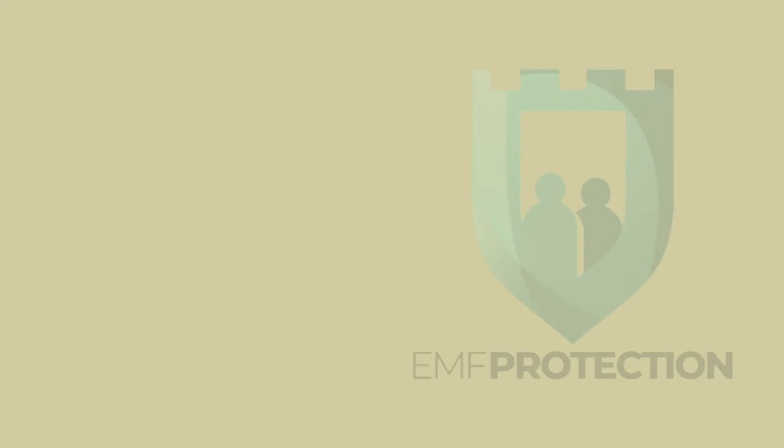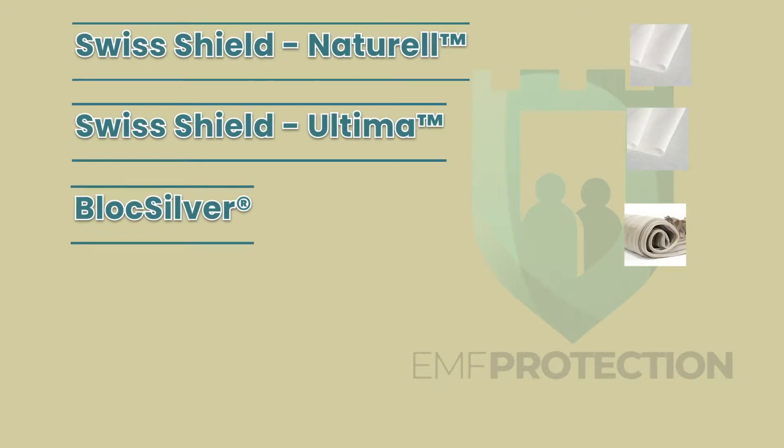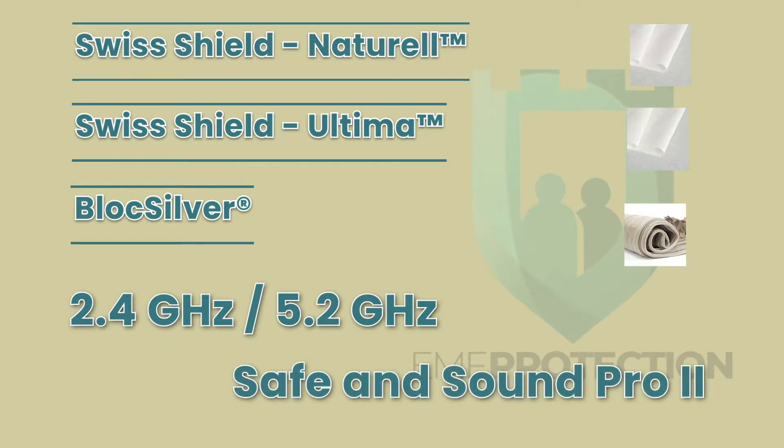What we're going to look at in this video is three different fabrics — Swiss Shield Naturale, Swiss Shield Ultima, and Block Silver — and how the three fabrics perform in terms of shielding effectiveness against a modern Wi-Fi router that can operate at both 2.4 GHz and 5.2 GHz. For the purpose of the video we're going to use a Safe and Sound Pro 2 monitor so you can see the actual reaction regarding the different frequencies.